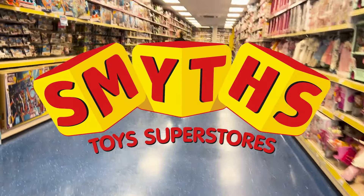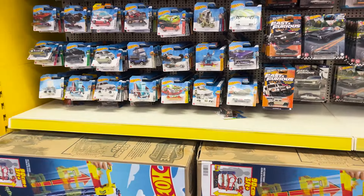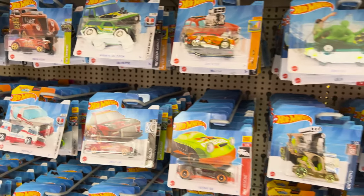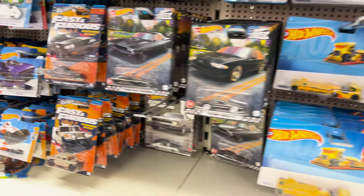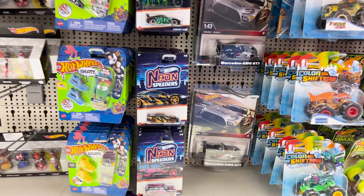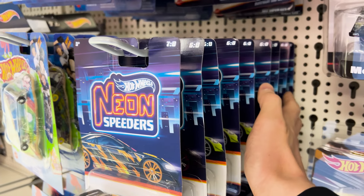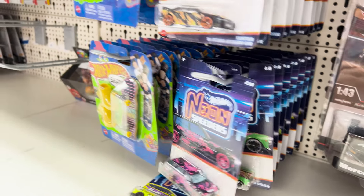For everyone who doesn't know already, Smiths is Europe's Toys R Us. Things are looking good already as I can spy a few cars from the 2024 F and G case. This store is pretty much the only place that I can pick up Hot Wheels products like Team Transport, a lot of the Silver Series releases, 1:43 scale cars and collector's display sets. Here you can see all of the neon speeders are just peg warmers now, although no pink Skyline — I'm pretty sure that one person would have just picked up all of them in one go.